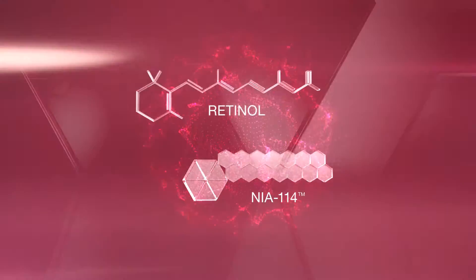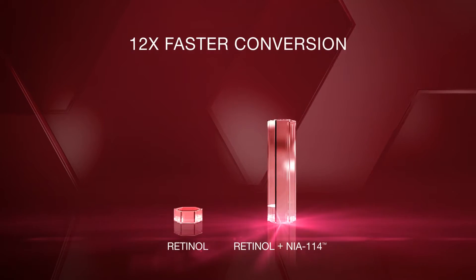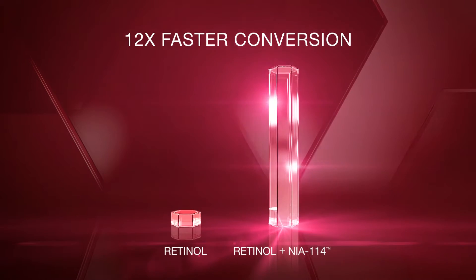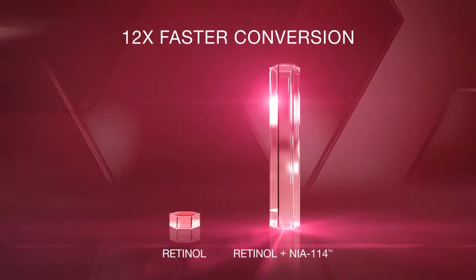Strivectin takes retinol to the next level. Our patented NIA-114 technology drives 12 times faster conversion of retinol to retinoic acid and nourishes the moisture barrier to provide visible age-fighting efficacy and limit the sensitivity common to retinol.